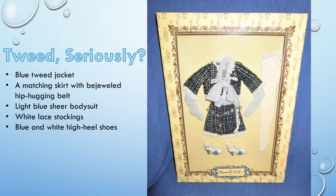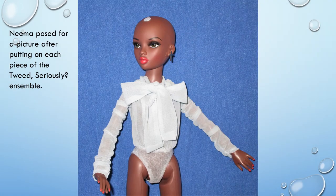The fashion is Tweed Seriously. It includes a blue tweed jacket, a matching skirt with a bejeweled hip-hugging belt, a light blue sheer bodysuit, white lace stockings, and blue and white high-heeled shoes. NEMA removed the last wig and posed for a picture after putting on each piece of the Tweed Seriously ensemble. She also swapped out the gold dangle earrings for a pair of silver crosses.